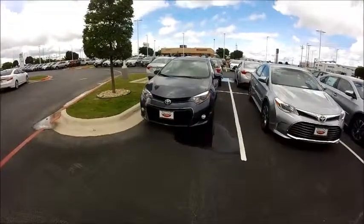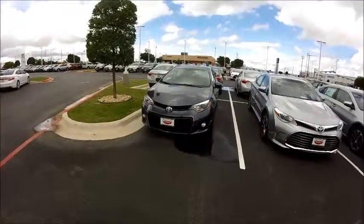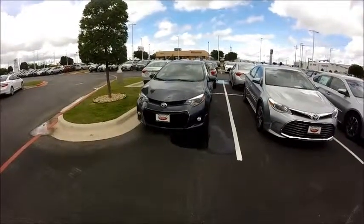Hey there Chris, Mike here with Round Rock Toyota. Just want to quickly go over this 2016 Toyota Corolla. This is the S model, so it's got some nicer finishes on it. I just wanted to point some of those things out.